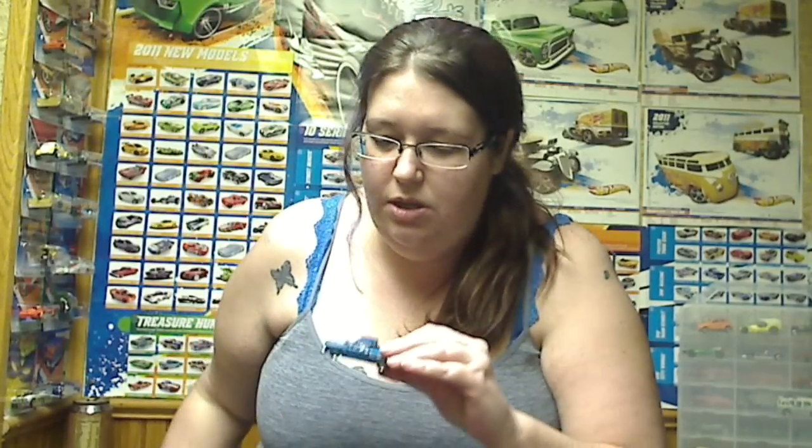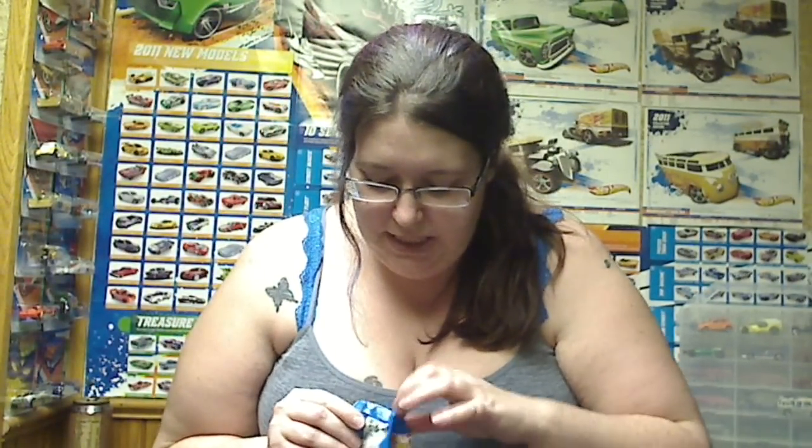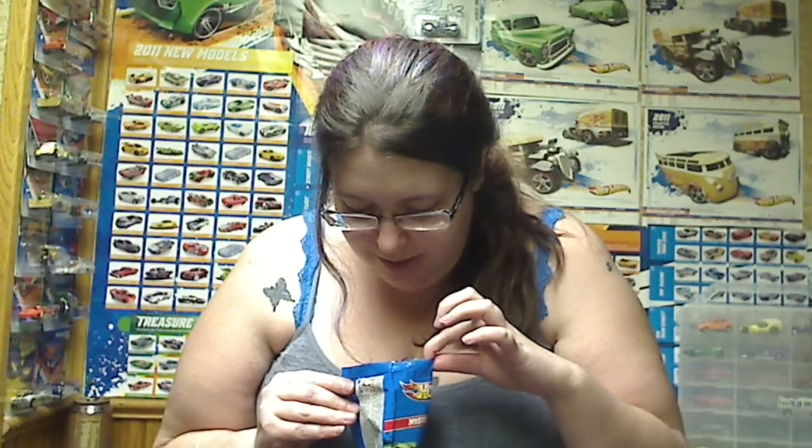We've got a 65 Ford Ranchero, which I have been looking for since these things came out. Oh, it's cute — very cute. Not everything I was expecting, but it's very cute. And then we have an actual mystery car — there's probably no number you can even see — so it will be a surprise. And I'm very disappointed because it's another Ranchero. Well, that's just luck of the draw on that one.